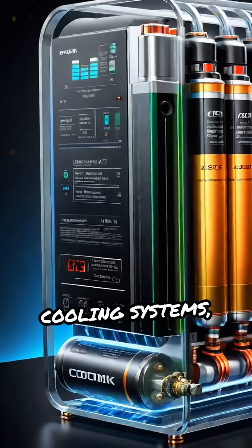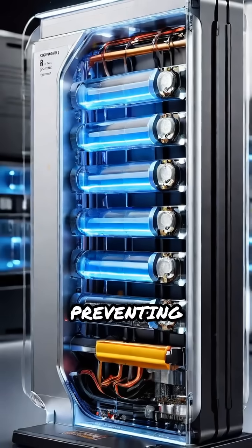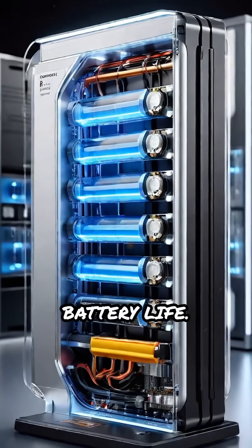Cooling systems, either liquid or air-based, maintain the battery at an ideal temperature, preventing overheating and extending battery life.